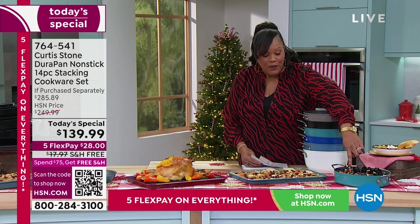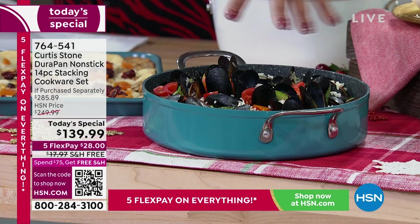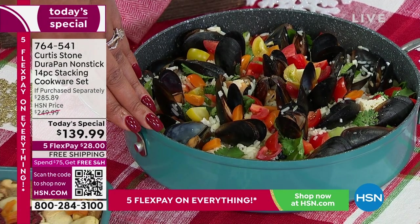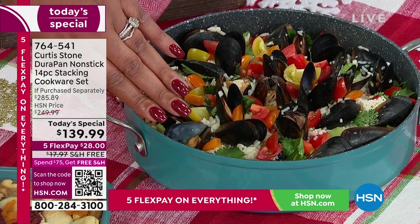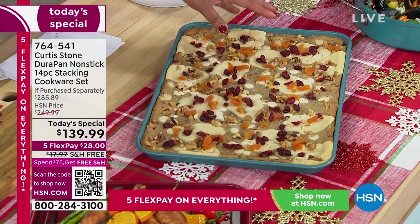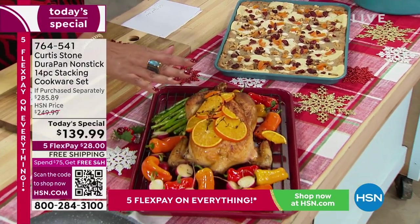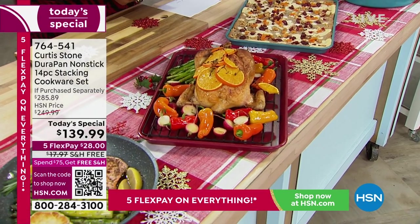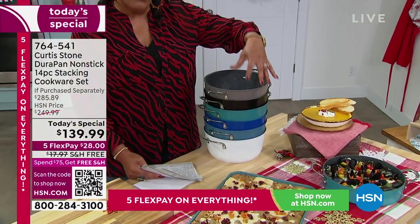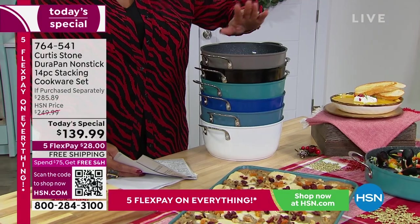Just the saute pot alone — which is absolutely exquisite at three quart — we cooked some mussels, and this is about $60 by itself. Three items pay for the whole set and you're getting 14 pieces. The three quart saute is about $60. Look at this baking sheet — about $40 — and we give you a roasting rack. Your stock pot is over $40. So you've got $45 here and you're already at $140, which is about the cost of the whole set. Three pieces pay for it and you're getting everything else free.